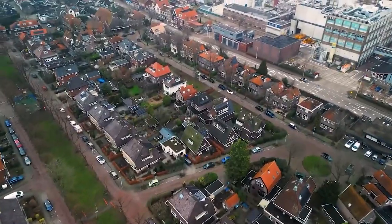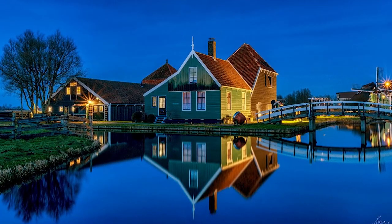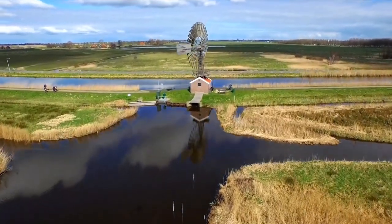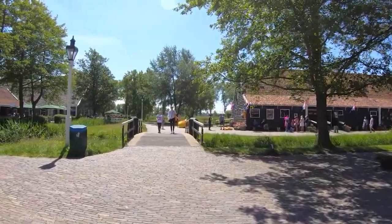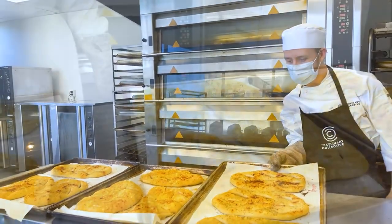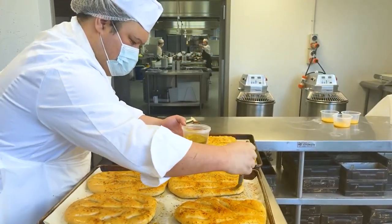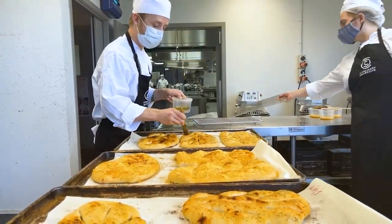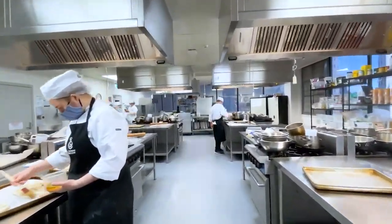Located just a short 17-minute train ride from Amsterdam Central Station, this open-air museum is a living piece of Dutch history. Here you can explore the perfectly preserved traditional Dutch houses and working windmills still being used to produce various products such as spices, oil, and paint. Don't miss trying the classic Dutch bread that has been baked by the bakery museum since way back in 1658.